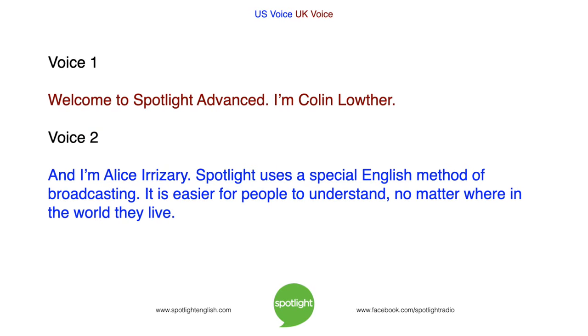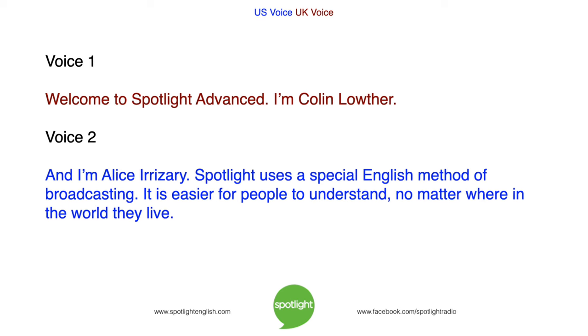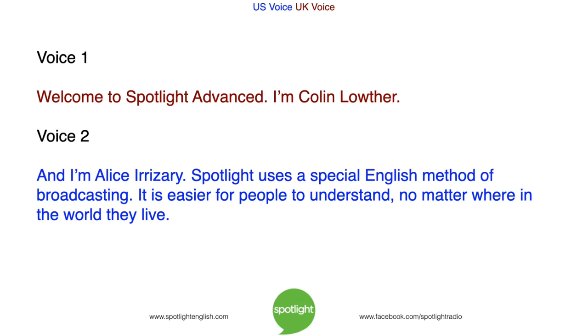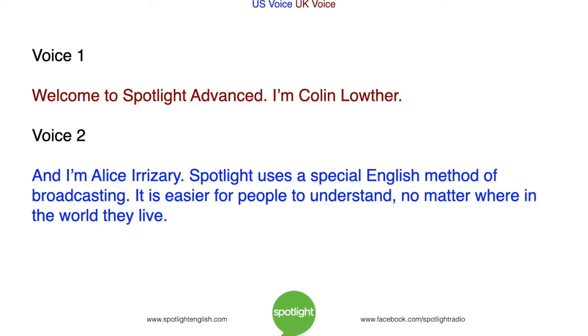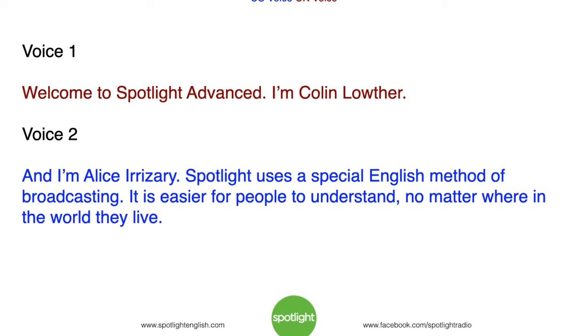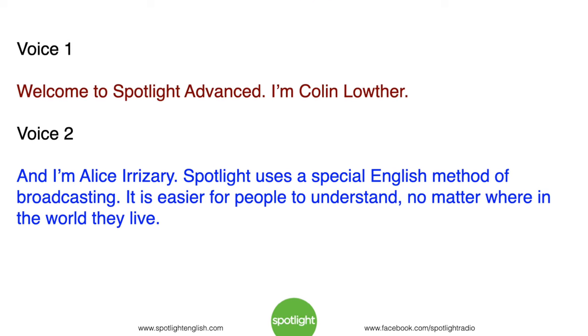Welcome to Spotlight Advanced. I'm Colin Lowther. And I'm Alice Irizarry. Spotlight uses a special English method of broadcasting. It is easier for people to understand, no matter where in the world they live.